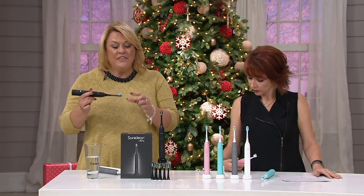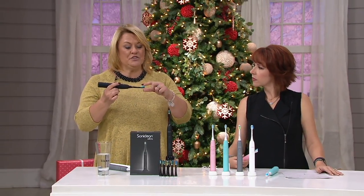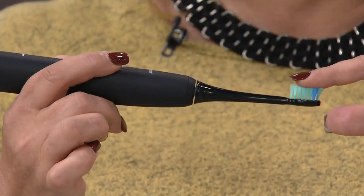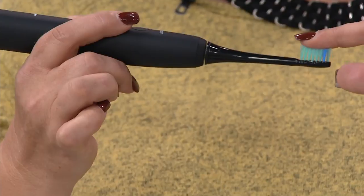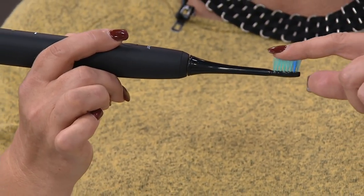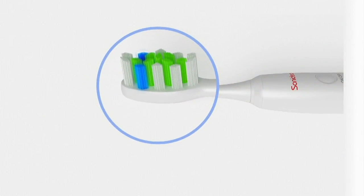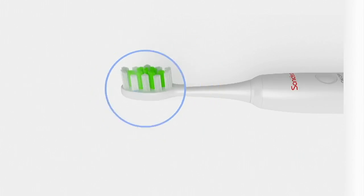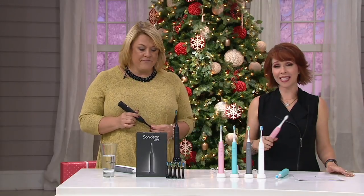These bristles are super polished so that when they go up against your gums and teeth, they're not hurting you — they're giving you a great feeling. It's called smart technology: the bristles actually fade over time, over 90 days, to tell you that it's time to change to your next brush head. People are already picking up more than one set because we have all these colors to choose from.